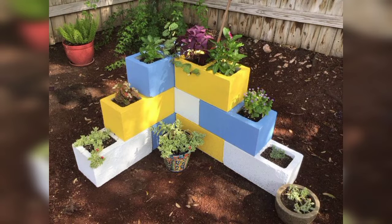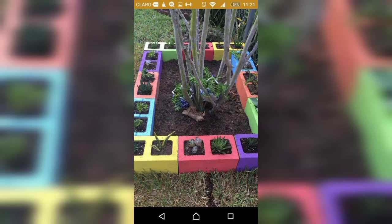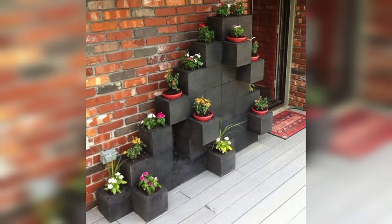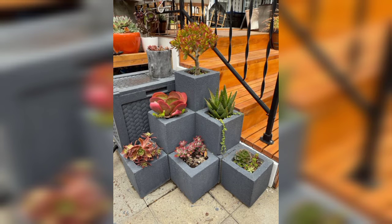A cinder block planter is resilient against sun and water damage, and it provides your plants with excellent drainage to prevent root pests and fungal diseases. Cinder blocks are a unique material you can use to update an outdoor space — for example, you can build a flower garden around your favorite tree or outdoor furniture to create a focal centerpiece in your backyard.